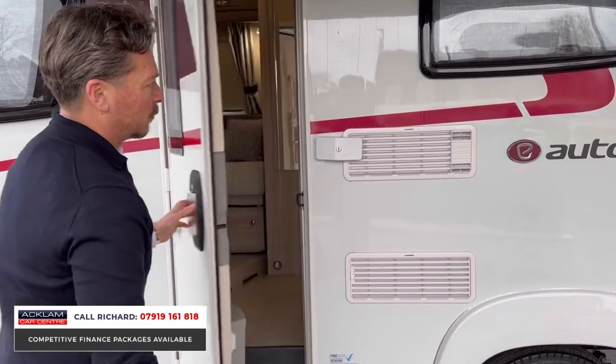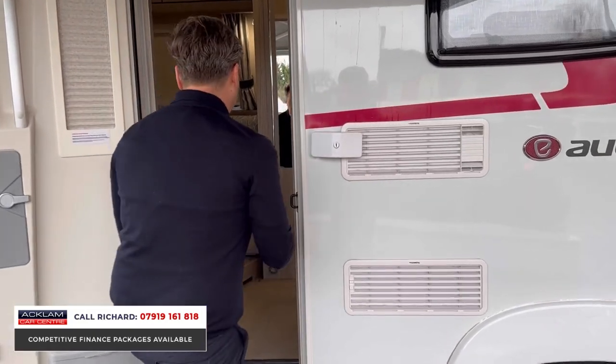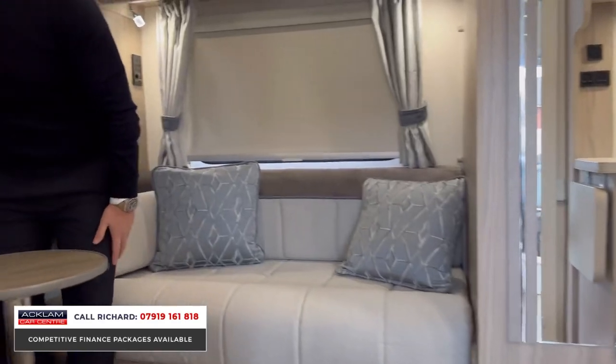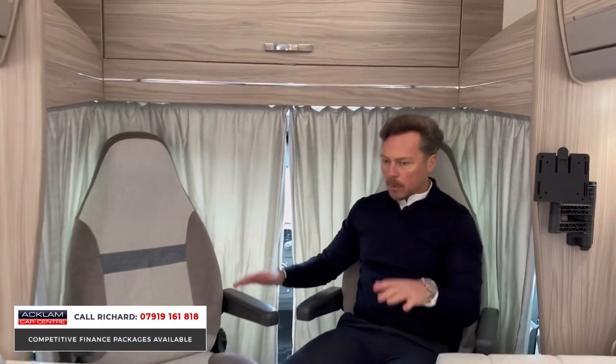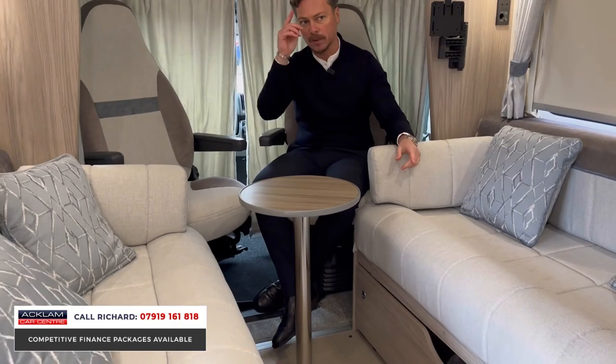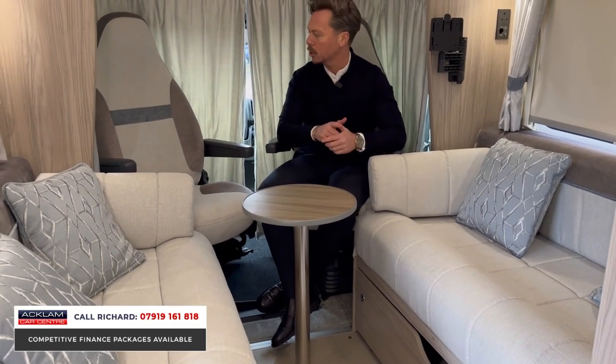Jumping in, I'm going to sit in the captain's seat — these swivel around. What a wonderful place it is to sit in. Obviously swiveling captain's chairs, nice little table attachment in front, so whether you're sat on the right, the left, or in these seats you can use that table. This situation here folds into a double bed, so it is a four berth with a massive double bed at the back, which I'm going to show you.